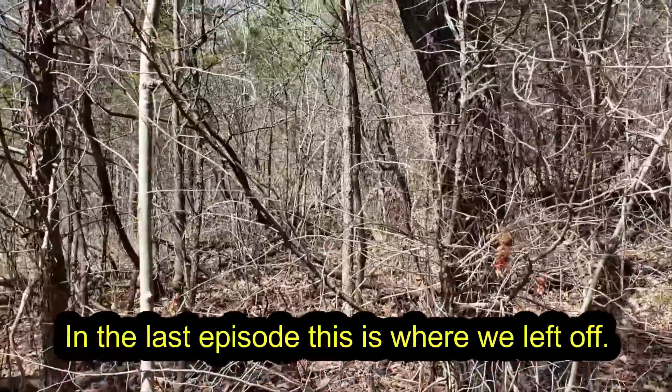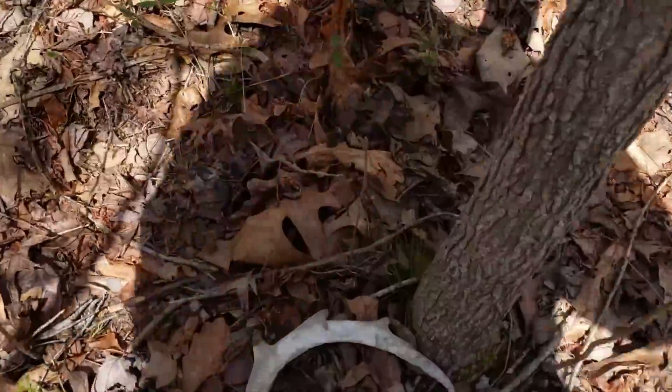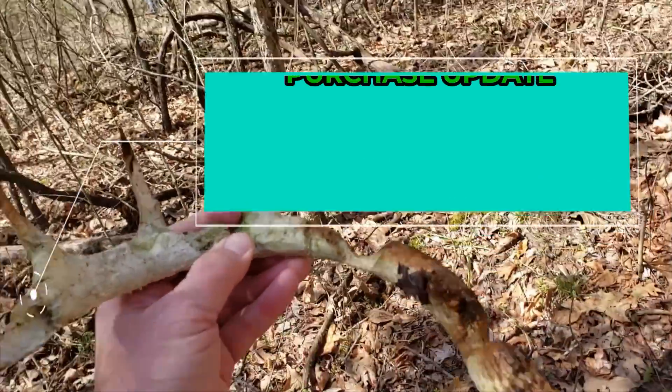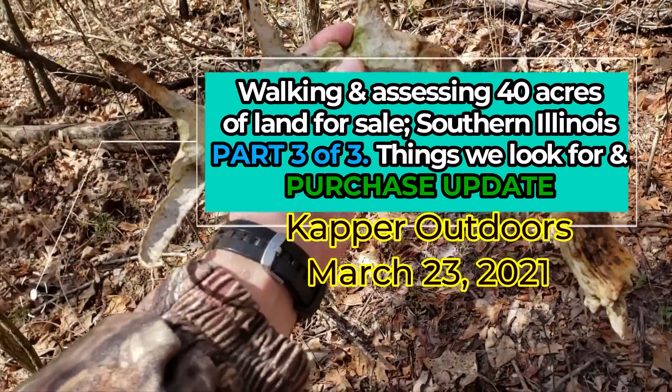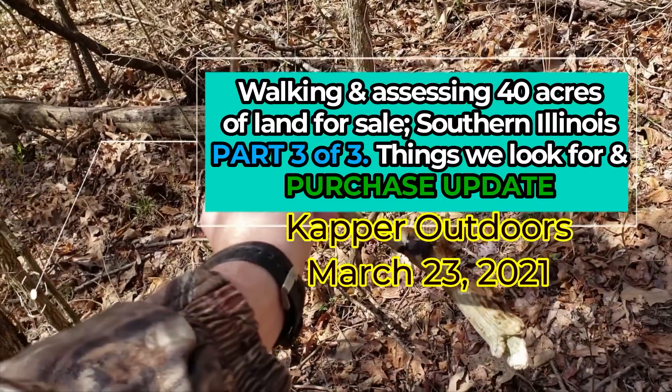Still climbing the second ridge in the back and I see a possible antler — yeah baby! It's an old one, but I found one. One, two, three, four — geez, it's probably a six-point on one side.